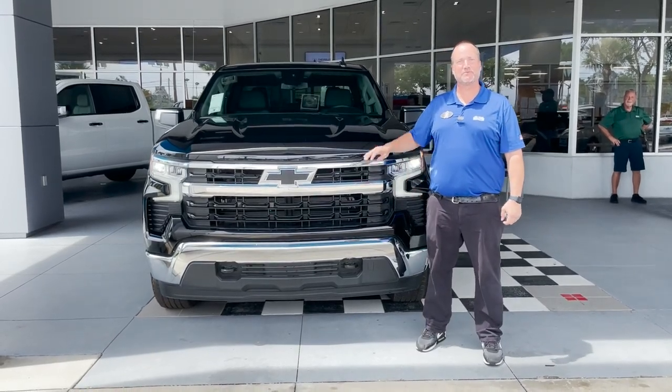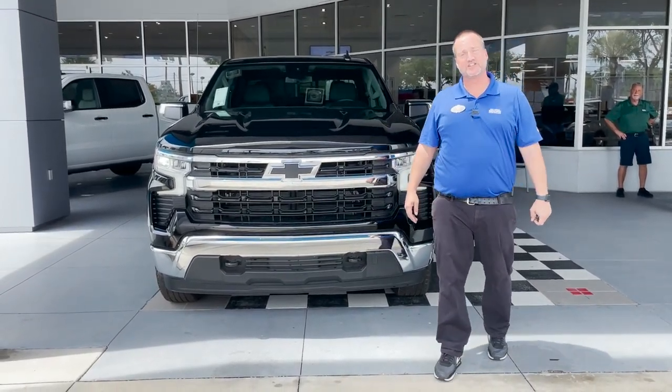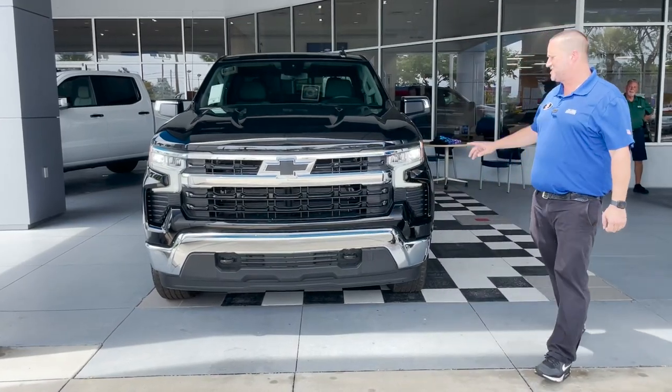Hey everybody, this is Justin Comer at George Moore Chevrolet. We just got in this beautiful 2023 Chevy Silverado 1500. This is the LT edition.